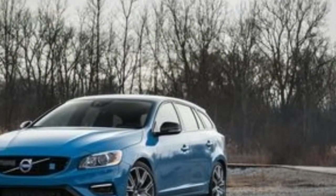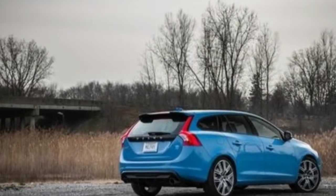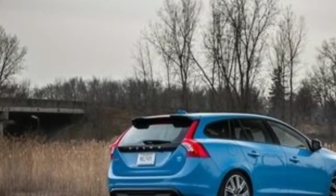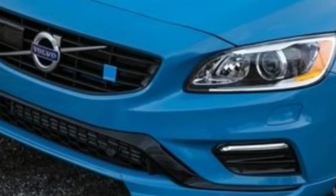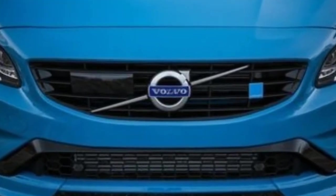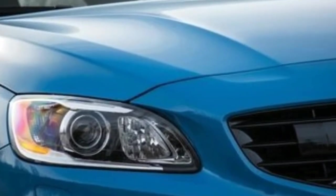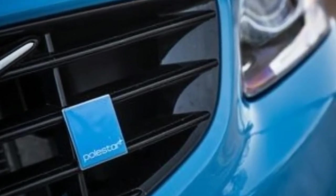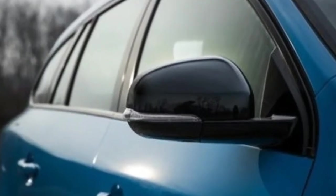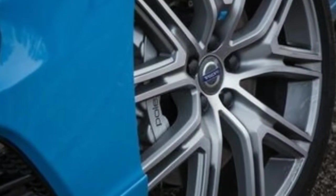The V60 Cross Country offers a reasonable amount of standard equipment in its up-level Platinum trim for $46,695. On top of that, we'd also shell out $925 for the Blue Package, which includes blind spot monitoring and rear cross-traffic alert. If you live in a colder climate, you'll want to pay $1,300 for the climate package, which includes heated front and rear seats, a heated steering wheel, heated windshield wiper nozzles, and an interior air quality system. The final price of our preferred V60 Cross Country AWD Platinum is $48,920.